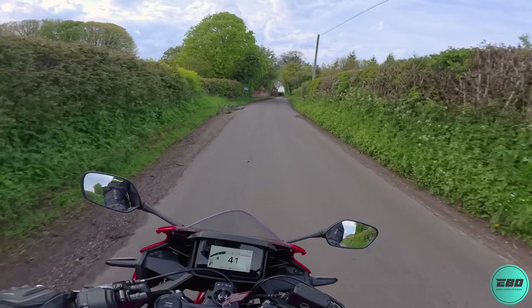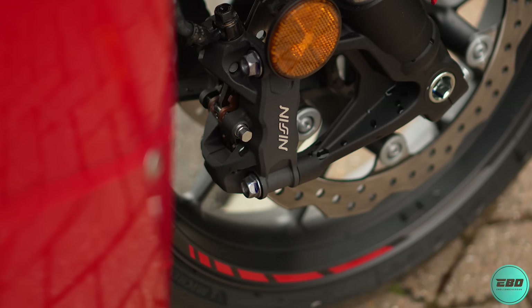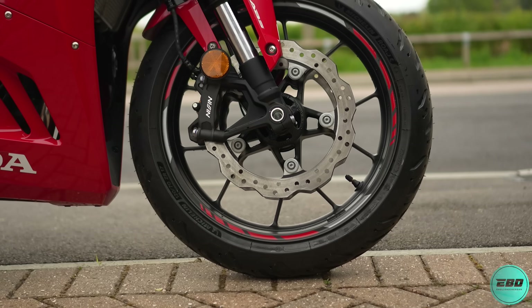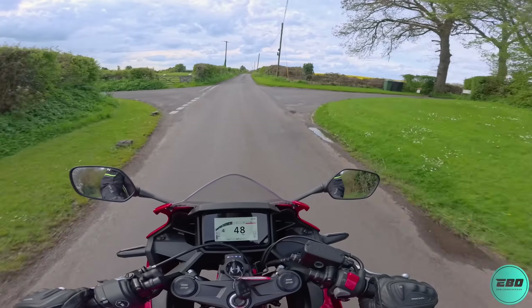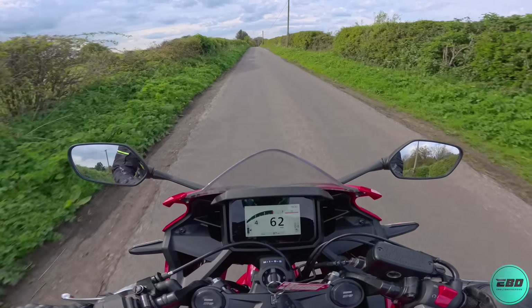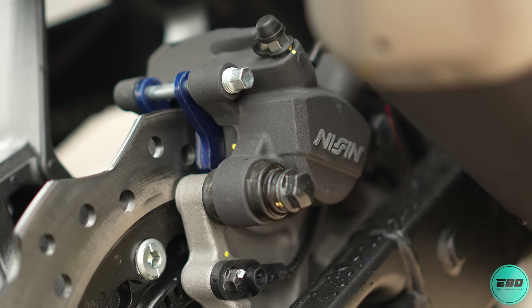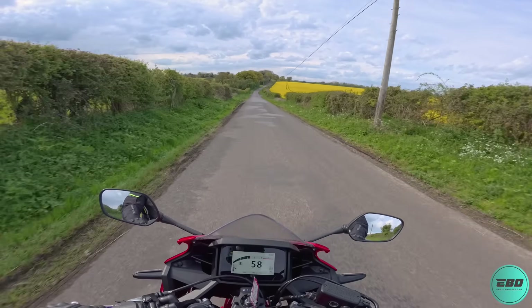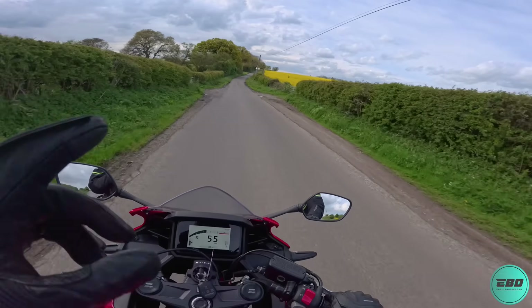Braking wise, we have twin calipers up front — those are four piston radially mounted Nissin calipers — and we've got two 320mm discs. Pretty decent performance on such a small bike. At the rear we've got a single piston Nissin caliper with a 240mm disc.